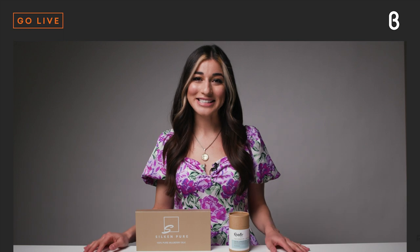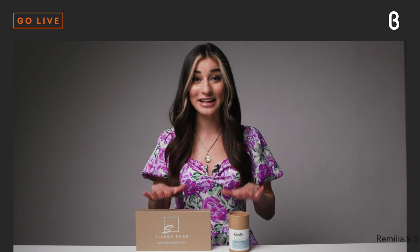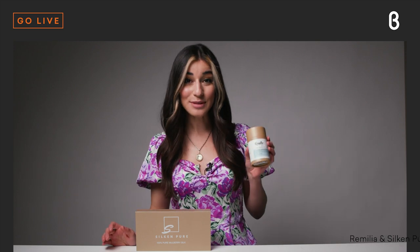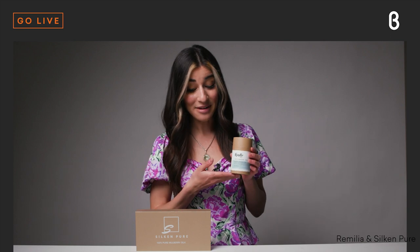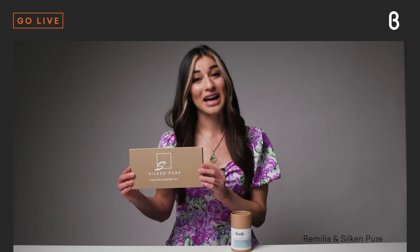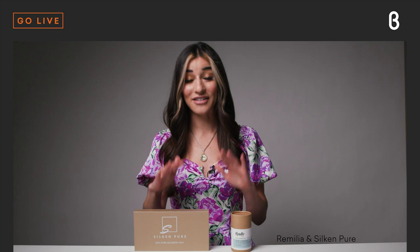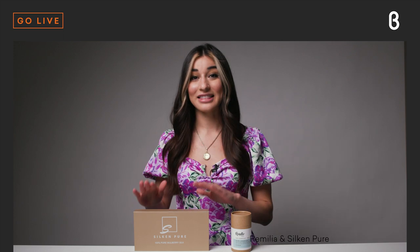Hey everyone, welcome back to the Beta TV studio for today's episode of Beta Unboxed. I'm your host Noelle, and today we are going to be talking about these two products that will work wonders for your hair: the Cosmo Cap hair serum by Romelia and the 100% mulberry silk pillowcase by Silken Pure. This one retails for $27 and this one for $98.